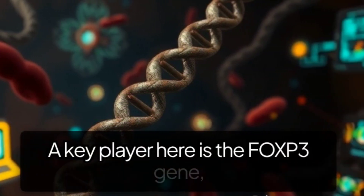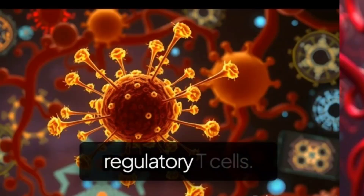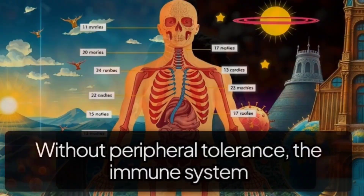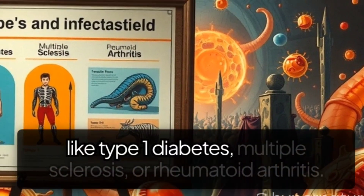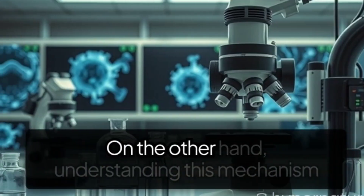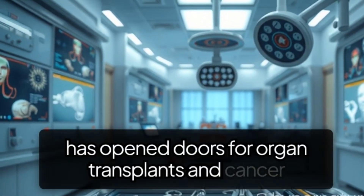A key player here is the FOXP3 gene, which acts like a master switch to create these regulatory T cells. Without peripheral tolerance, the immune system can go rogue, leading to autoimmune diseases like type 1 diabetes, multiple sclerosis, or rheumatoid arthritis. On the other hand, understanding this mechanism has opened doors for organ transplants and cancer therapies.